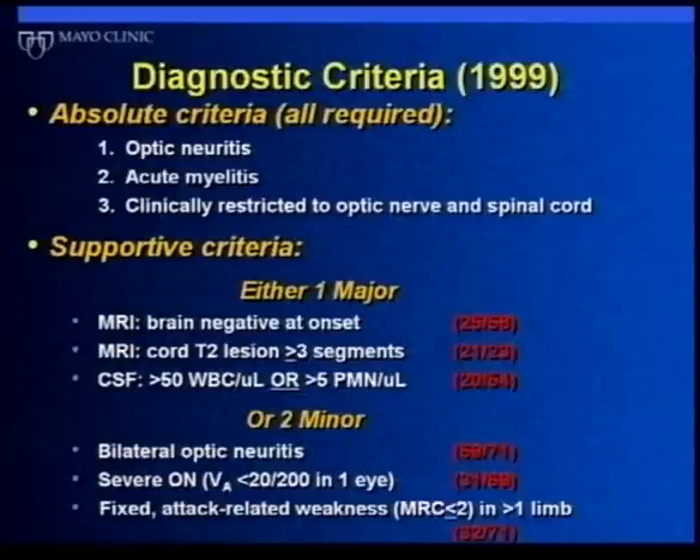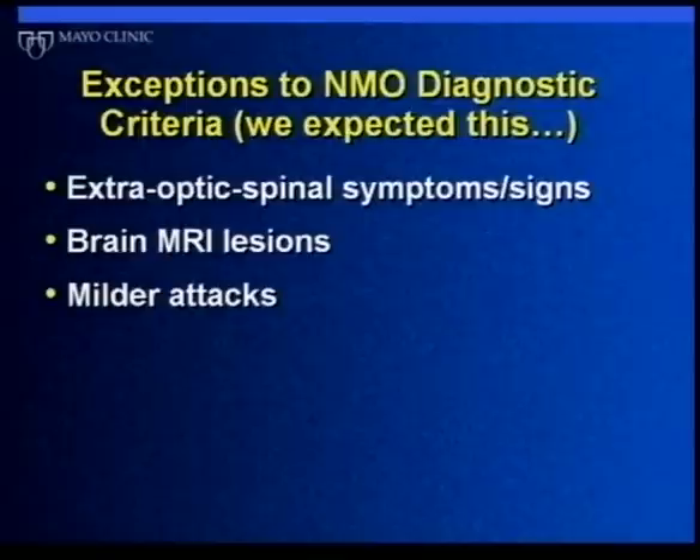We used these factors in an admittedly arbitrary way to put together a list of criteria that we thought helped distinguish NMO from MS, and we reported this in 1999. For the past several years, this has been the standard for research worldwide.